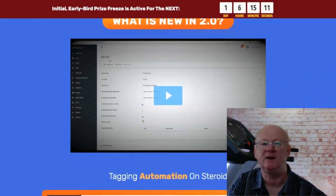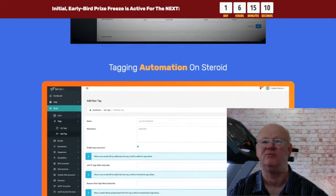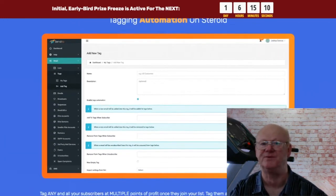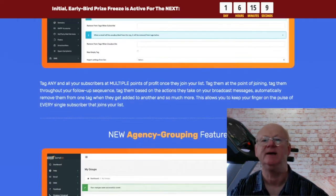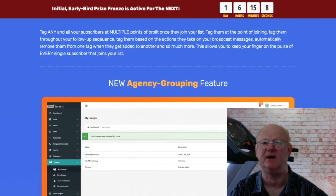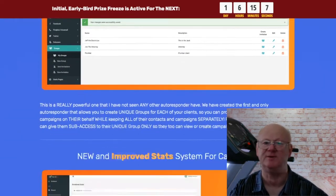Bonus 4 is the live 90 minute training session where you are shown how to hit the ground running and get the maximum from Sendio fast. Bonus 5 is step by step training that is going to show you how to set up Sendio with your hosting SMTP server for maximum deliverability.